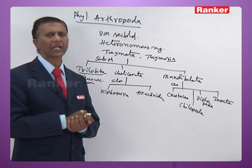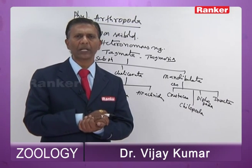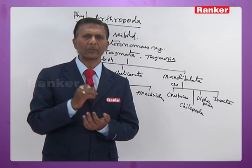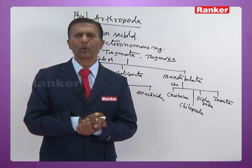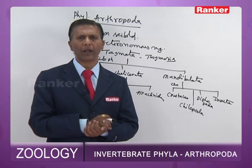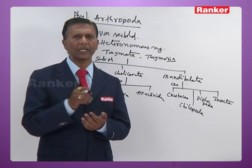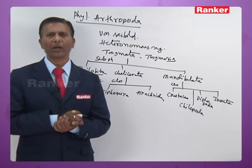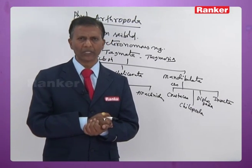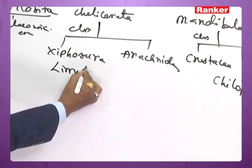Xiphosurans are mostly marine and most of them are extinct, represented by only three living genera. In Xiphosura, the body is divisible into prosoma and opisthosoma. The opisthosoma is further divisible into mesosoma and metasoma. The prosoma is covered by a shell called the carapace, and has a pair of chelicerae, four pairs of walking legs, and a pair of pusher legs — altogether six pairs of appendages. Mesosomal appendages are modified into genital opercula and five pairs of book gills, which act as respiratory organs. The metasoma ends with a telson.